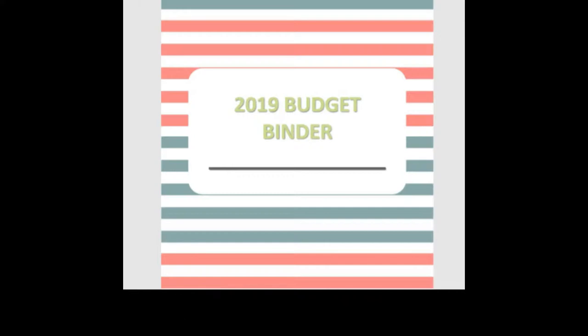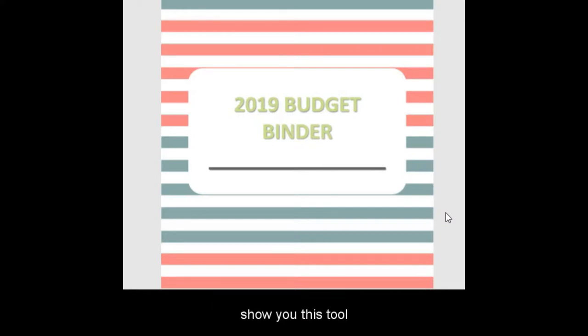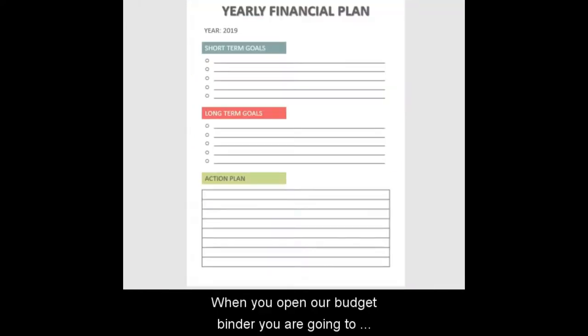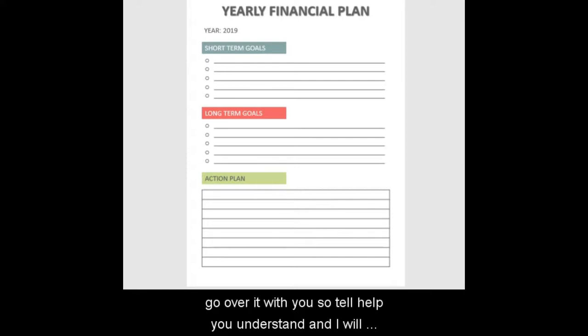If you have a low income, do you need a budget binder? Yes, you need a binder no matter your income. If you are earning and spending, keeping track of your finances is important. Another question: I'm living paycheck to paycheck and have no clue how to use a budget binder. The good news is I'm going to show you how you can use this tool to help you stop living paycheck to paycheck. When you open a budget binder, you'll notice it's a set of sheets — yearly financial planning, yearly financial goals, paycheck calendar, and things like that.